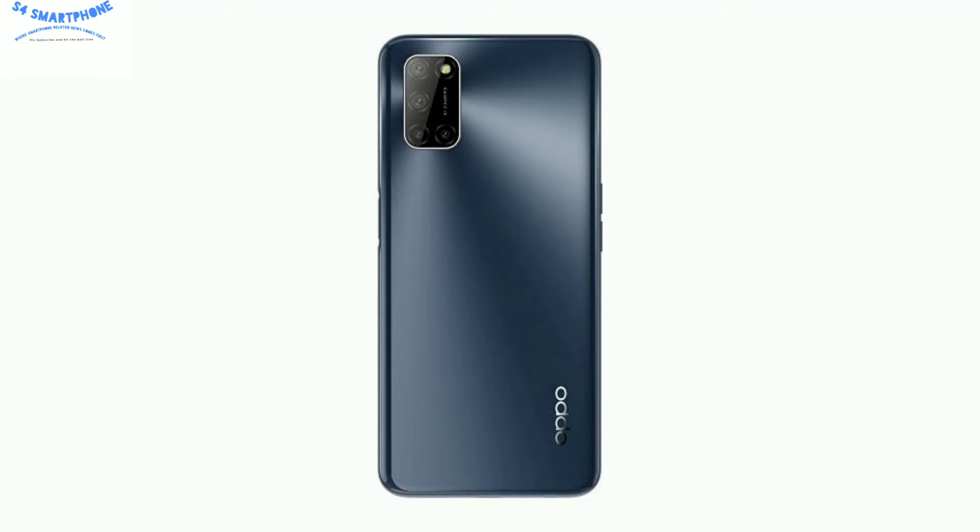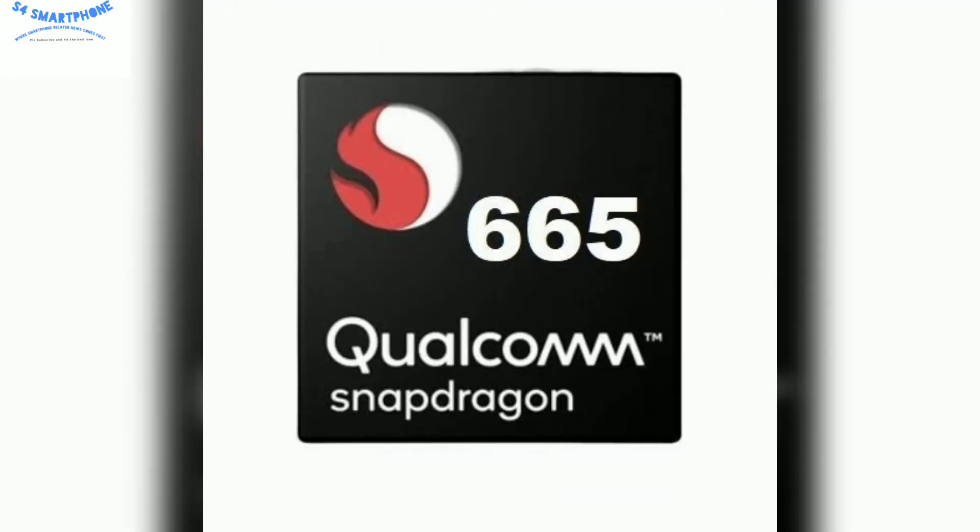The chipset of this device is the Snapdragon 665 with Adreno 610 GPU, and this chipset is based on 11nm technology.